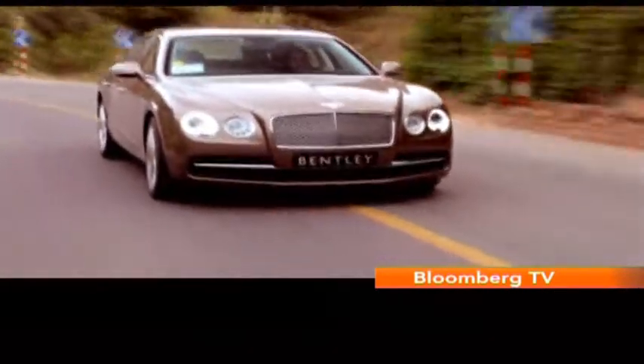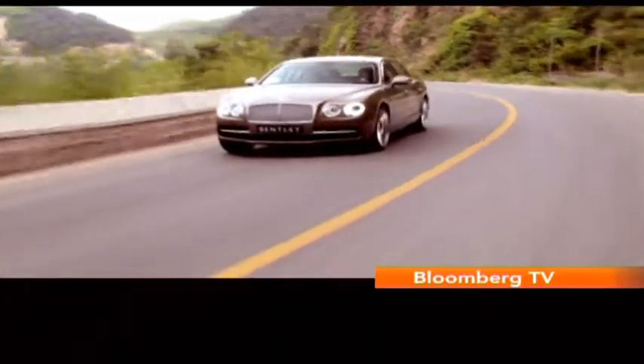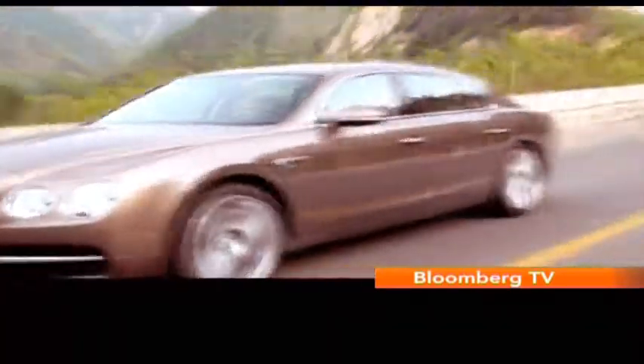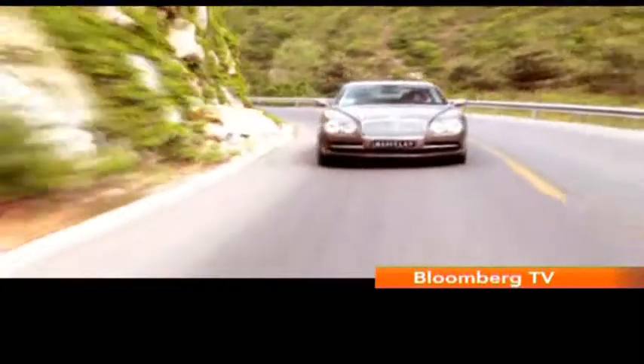The Flying Spur is doing a stellar job of handling lower downtown Beijing traffic. Now most Bentley customers have a really delicate backside and that's why they got back to Bentley and said they want the car a bit softer, and that's exactly what Bentley has done. They've softened the ride of the car — the air springs are softer, the dampers are softer, and on comfort mode it really feels like a limo. It's really wafting through the bumps and it's really very comfortable.